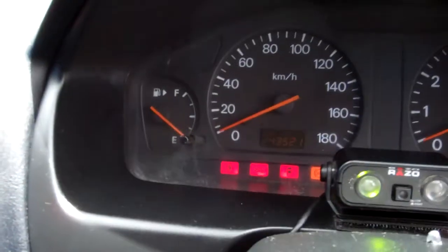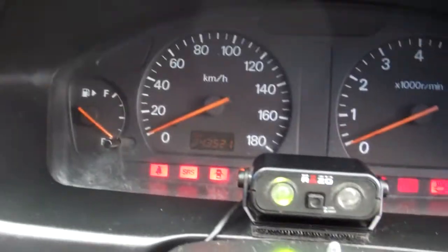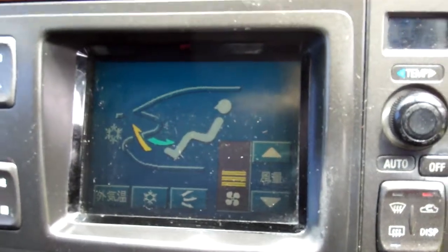Electric window controls and wing mirror controls. Good warrant through to the third month of 2014. The service sticker says next service is due at 250,000 kilometres — currently it's at 243. ABS in this car, a good safety feature. Over here you've got your climate air conditioning controls — it's all touch screen, and nice and cold too.